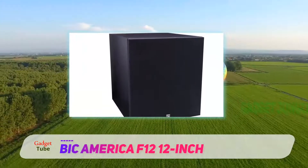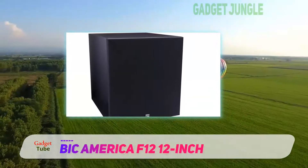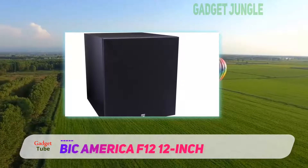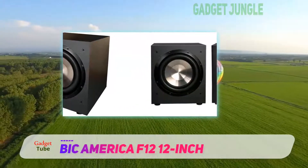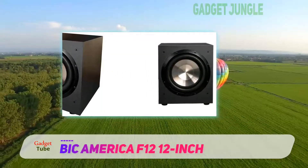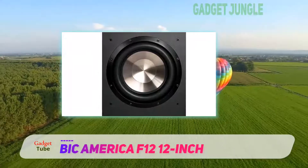One thing I have to mention is that this subwoofer is larger than it looks. Therefore, if you are considering buying it, be sure to confirm the dimensions and see if it will fit where you intended it to be placed. Bottom line is that the Bic F12 subwoofer is a beast and will shake your room with earth-moving beats.